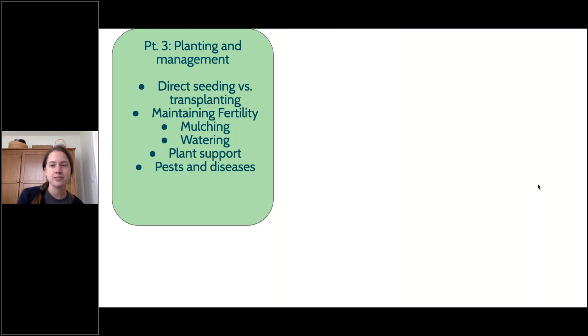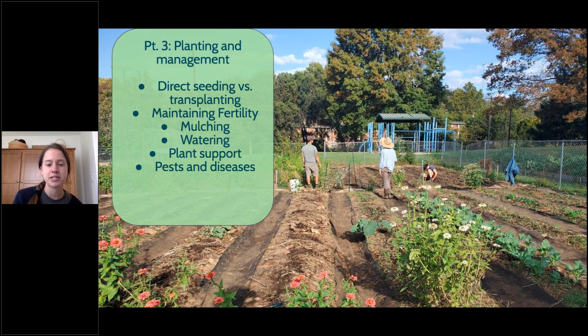Now we're rolling along into our third section: planting and management. I really do think that getting everything prepped and planned will give you a lot less stress once you actually get your garden started. We're going to talk about direct seeding versus transplanting, maintaining fertility in your soil, mulching, watering, plant support, and some pests and disease information.